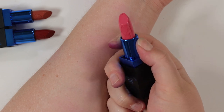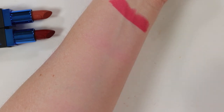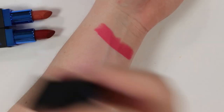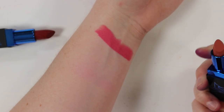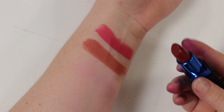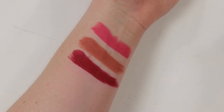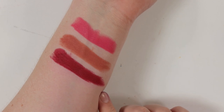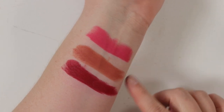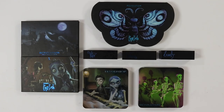I haven't swatched a bullet lipstick in I don't know how long. That's Emily — very much the color Emily wears in the movie, very pink. Next is Victor, probably my favorite — a nice neutral. Last is Victoria, more of a wine color. It's a cream lipstick formula with very good pigmentation. I'll probably keep the Victor one and pass on the other two.